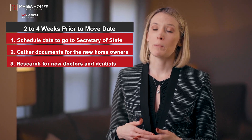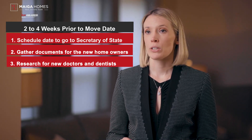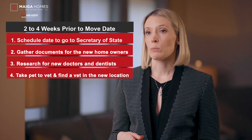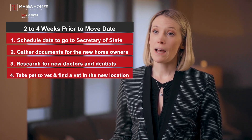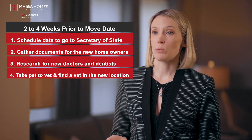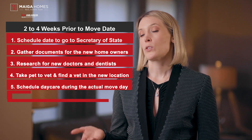You should research and get recommendations for new doctors and dentists. Request that transcripts are transferred, schedule initial appointments, and have all prescriptions transferred. If you have pets, schedule an appointment with their current vet and request recommendations for the new location. Make sure you have ID tags or a chip on your pets. Request a copy of all their medical records, get necessary medicines, and update their records. If you have small children, schedule daycare or play dates away from your house during the actual move day.